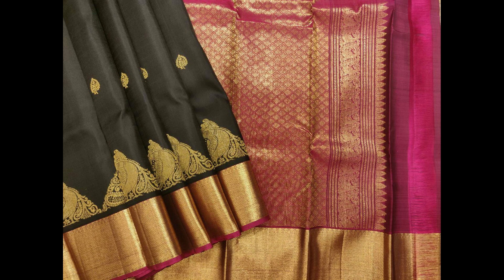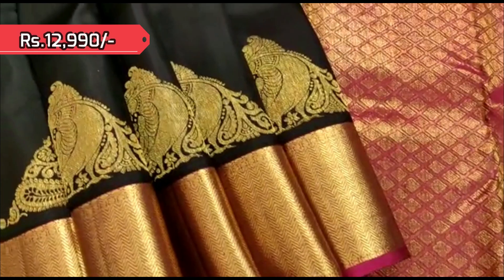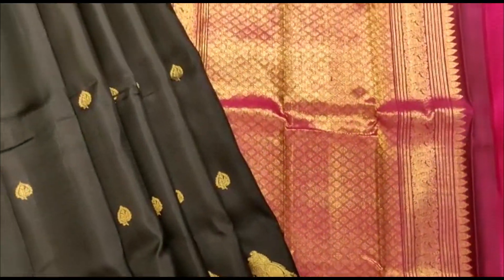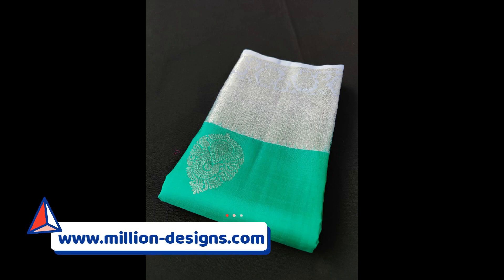Next is a black Kanjivaram with magenta combination in the border as well as pallu and blouse piece. Beautiful triangle-shaped weaving comes in the borders along with small golden zari bootis.